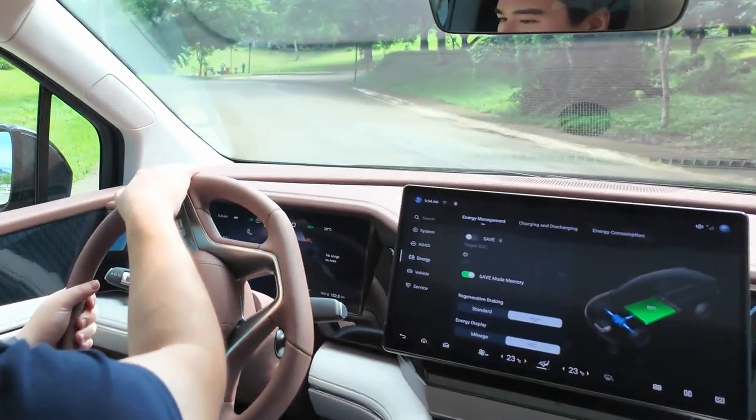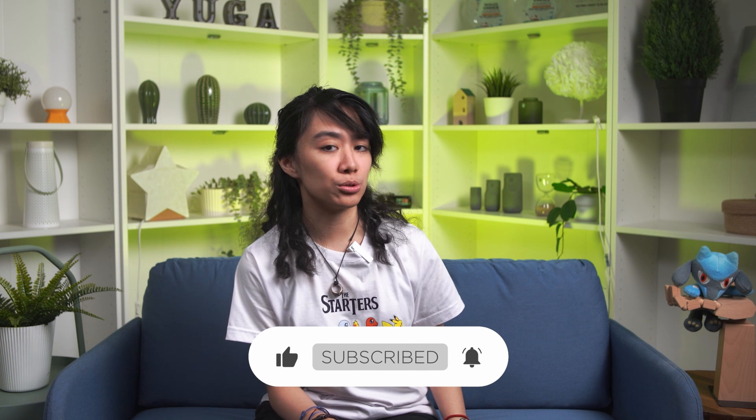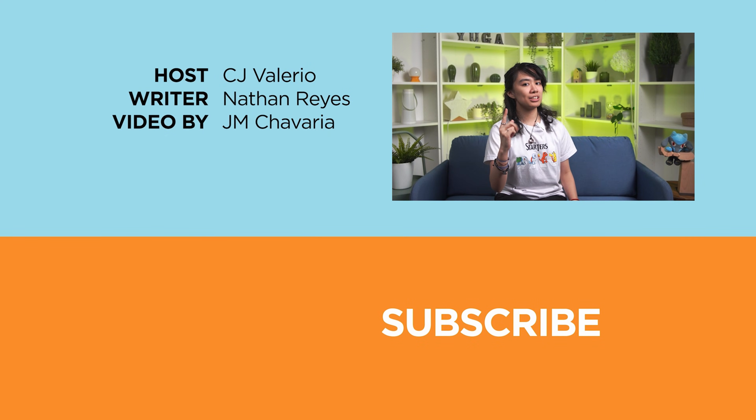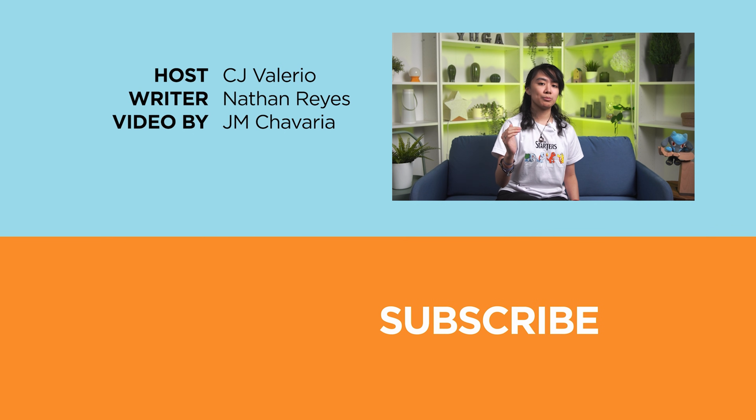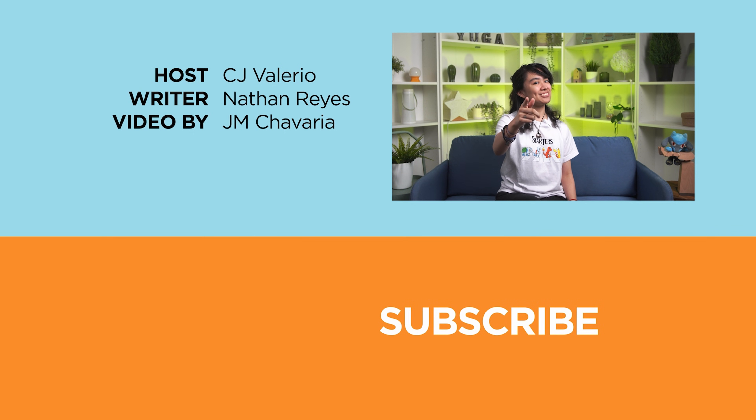So that's it for today's content. Did you find this video helpful and informative? If you did, hit that like button and notification bell to get more updates on our latest videos. Don't forget to follow us on our socials at Facebook, Instagram, and TikTok. Visit us on our website at yugatech.com for the latest tech news and reviews. Once again, this has been CJ, and I'll see you in the next video.